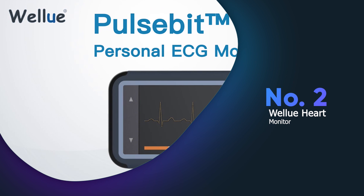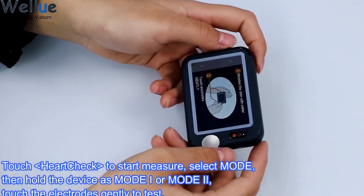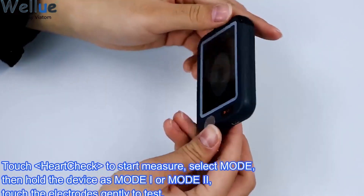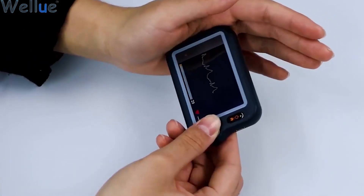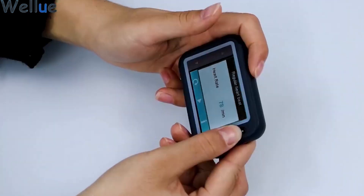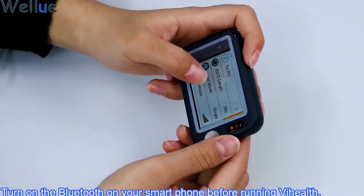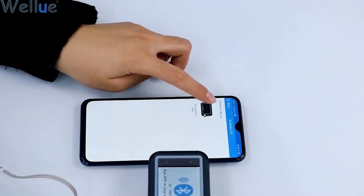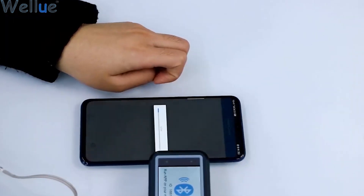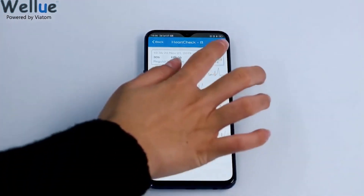The Willio Heart Monitor is a highly recommended personal health tracker that is convenient and easy to use. With its Bluetooth capability, you can easily connect it to your iOS or Android device and use the free app to track your heart rate and rhythm. The device has a handheld design that is portable and can be used anywhere, anytime. It also has different recording options of 30 seconds, 60 seconds and 5 minutes, making it suitable for different purposes.